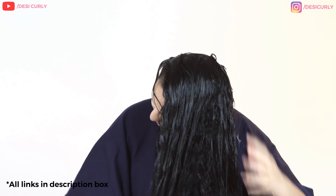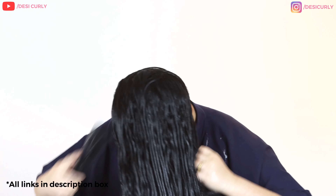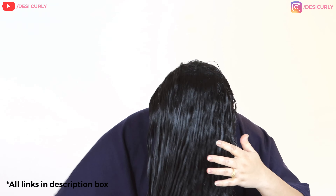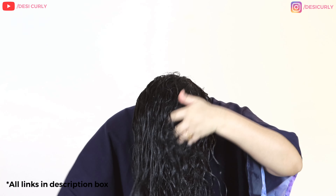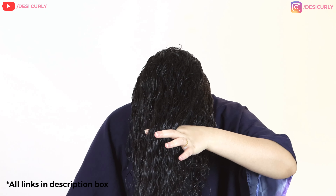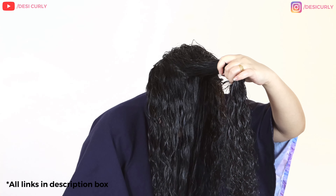I take a coin size of leave-in conditioner and spread it on my wet hair with just my hands for about a minute. Then I brush my hair with the same detangling and styling brush to further spread the product throughout, covering each and every strand. Now comes the actual use of the brush — I've applied the leave-in cream but my hair is still looking very frizzy. I'm going to turn this into defined clumps using the brush, and I'll show you how it's done.